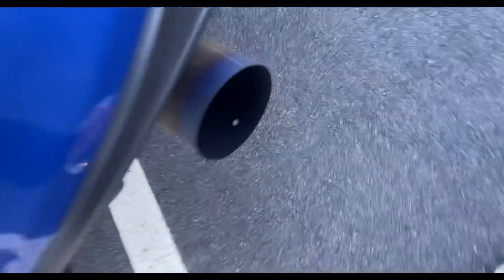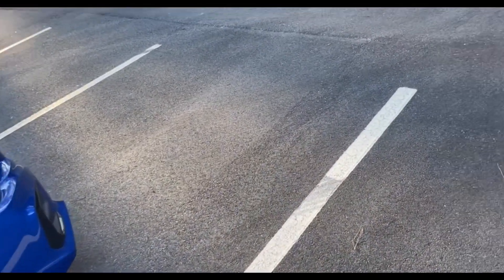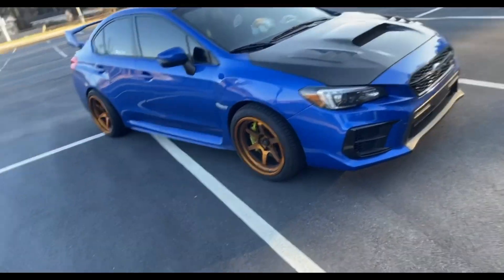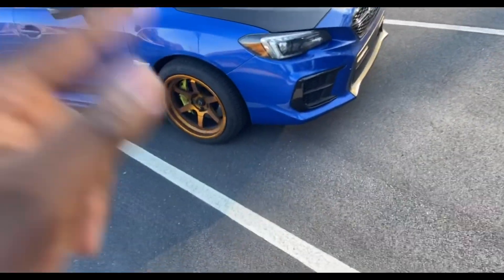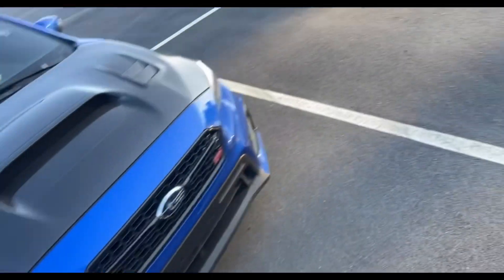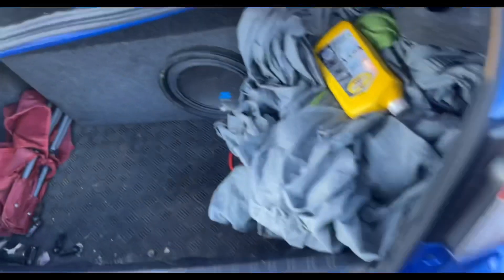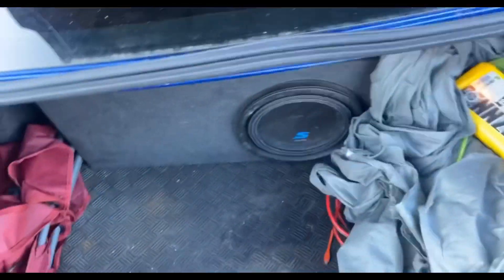The catback makes some nice noises with the burnt tip. The reason I went Invidia rather than Tomei was Tomei is a little too loud and I don't want to be that loud. My rims are very dirty right now, I'm sorry — we have Cosmis XT-006R 18x9. And in the trunk we got a nice Alpine subwoofer to add a little bass to this thing.